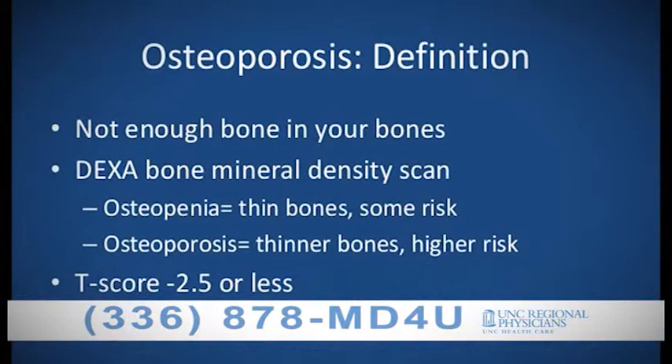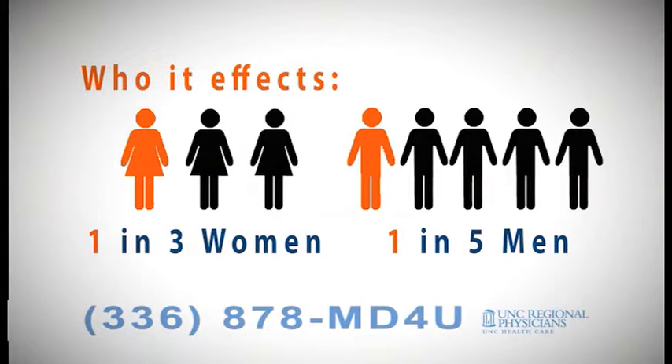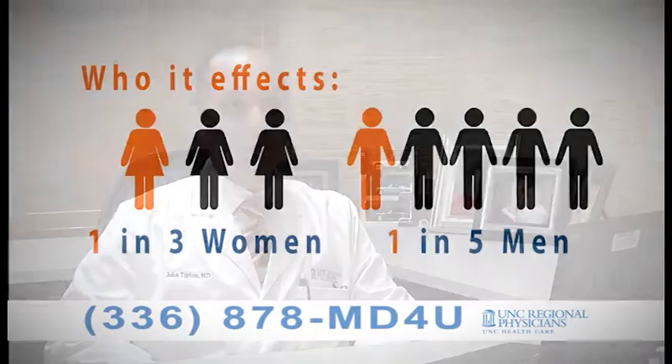In layman's terms, osteoporosis is brittle bone. Those most prone to get osteoporosis are women who are Caucasian, thin, and small-framed. Usually one in three women get osteoporosis, and in men, one in five get osteoporosis.